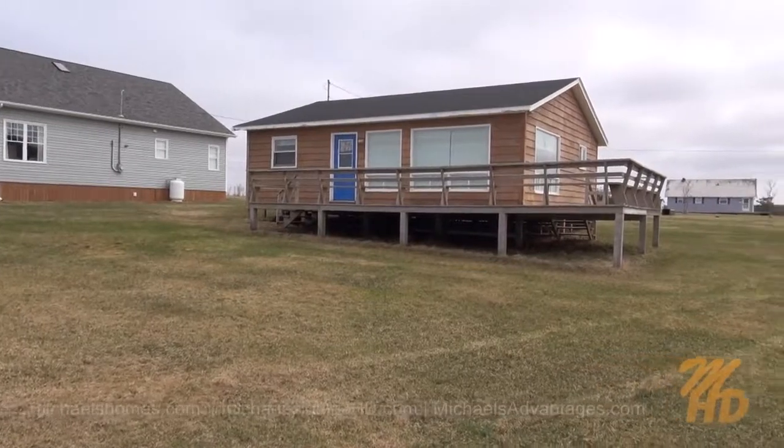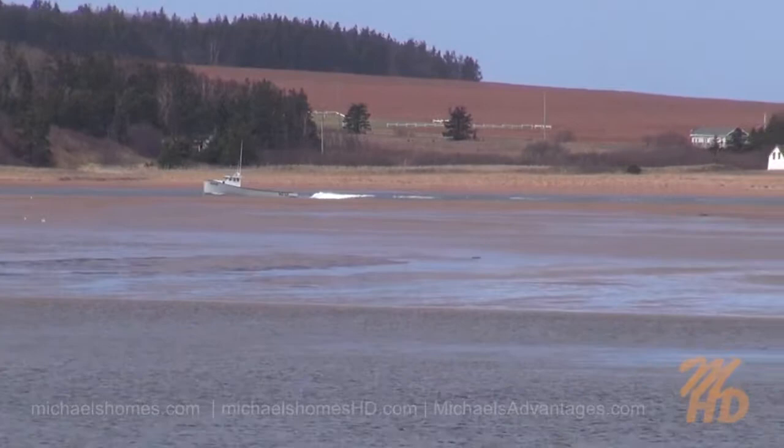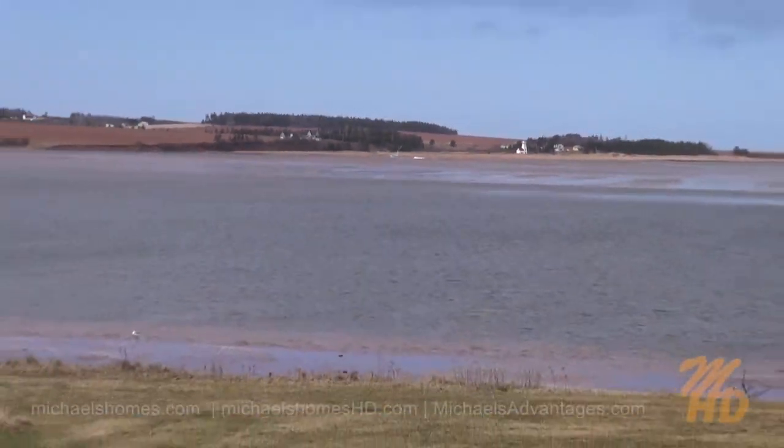Another quick view of the back of the cottage, deck, and the road. Right from the deck, you can watch the fishing boats come in.